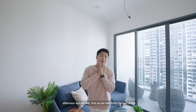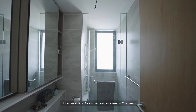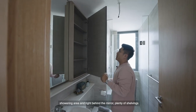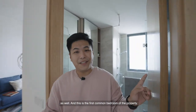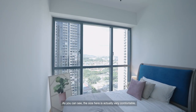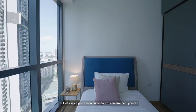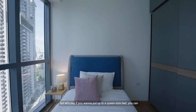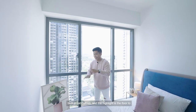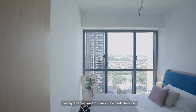As we head into the rest of the apartment, to my left is the first common bathroom of the property. It's very sizeable — you have a showering area and right behind the mirror, plenty of shelving as well. This is the first common bedroom. The size is very comfortable. We placed a super single bed here for illustration, but you can fit up to a queen-size bed. There's a bedside table, built-in cabinetries, and the highlight is the floor-to-ceiling height windows that share the same view as your balcony.